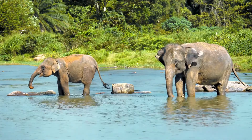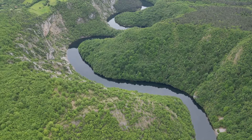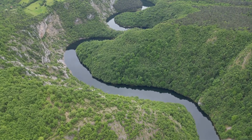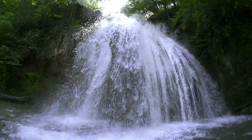Rivers carry water from land to other parts of the earth. They help plants grow and give water to animals and people. Rivers are like big pathways for water — they never stop moving, and over time rivers can even carve out valleys or create waterfalls.